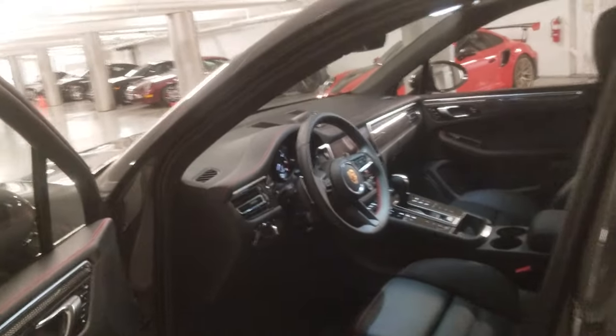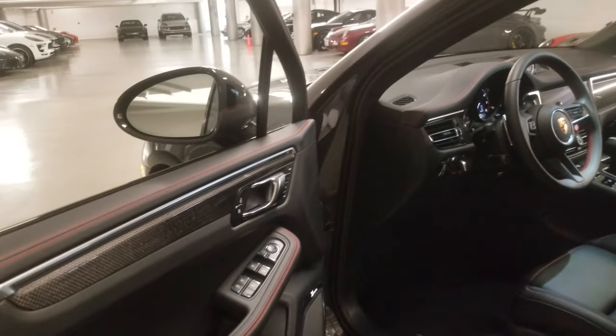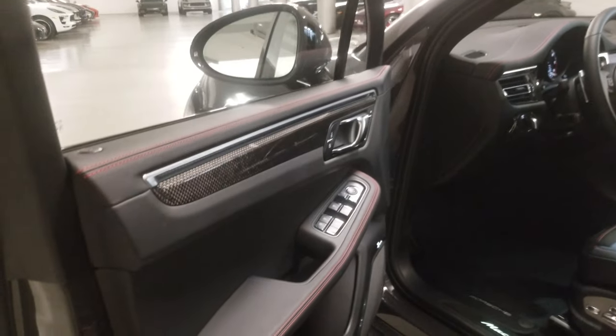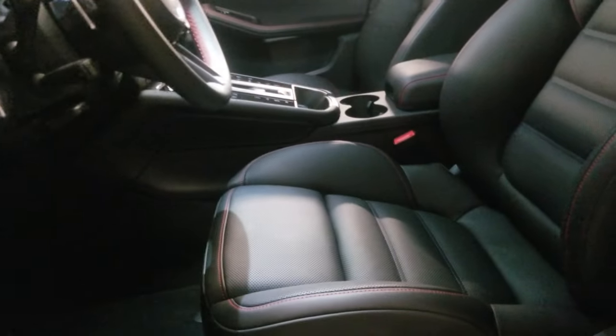On the inside we have full leather interior in black with deviated stitching package in guards red, which gives us stitching on the door panels, seats and on the steering wheel.